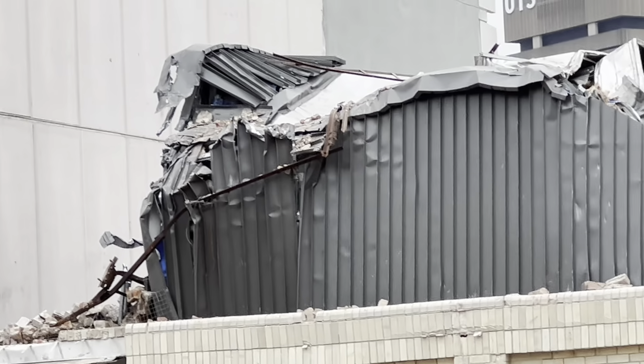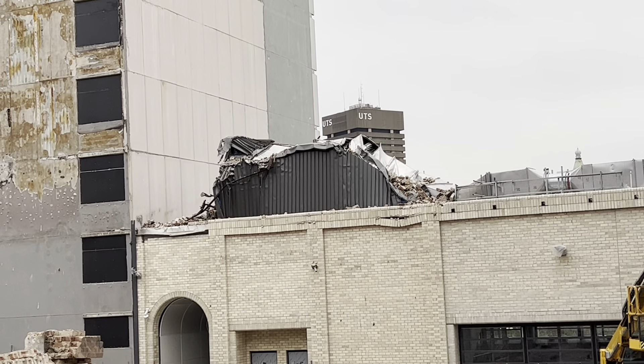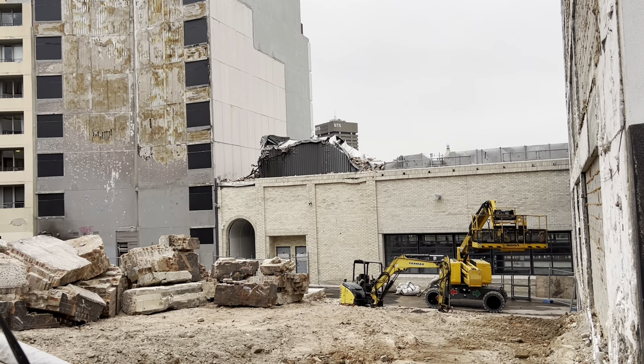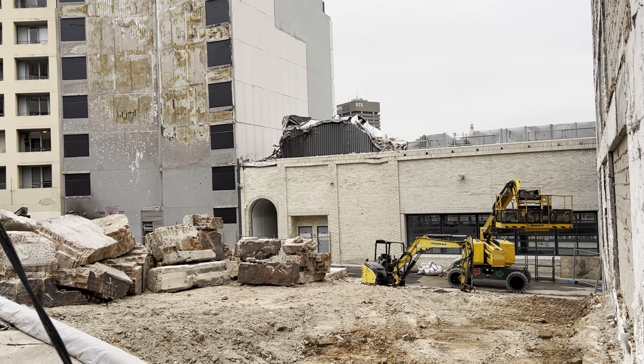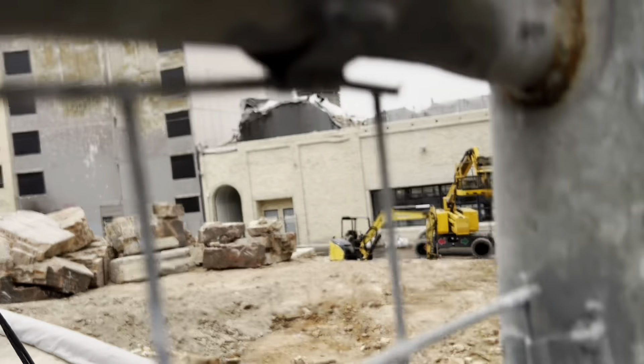I'm not too sure how long it's going to take to repair the roof of this new entrance. But if there's any news I'm pretty sure I'll keep you all updated.